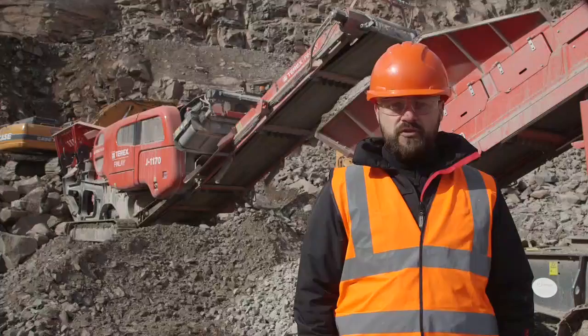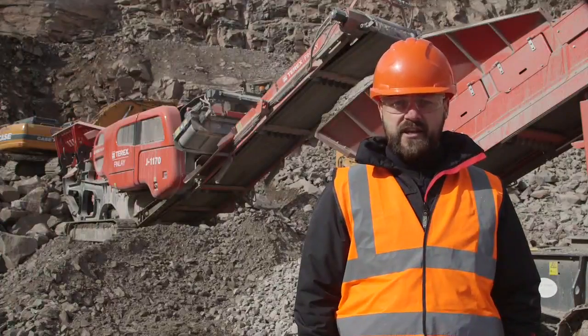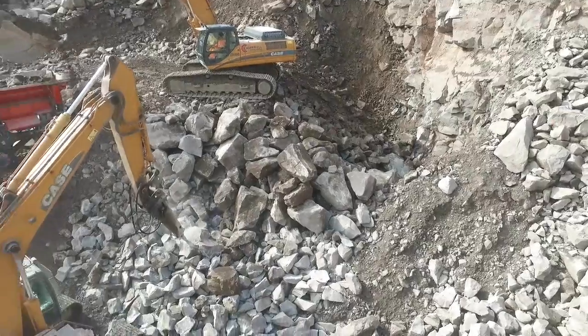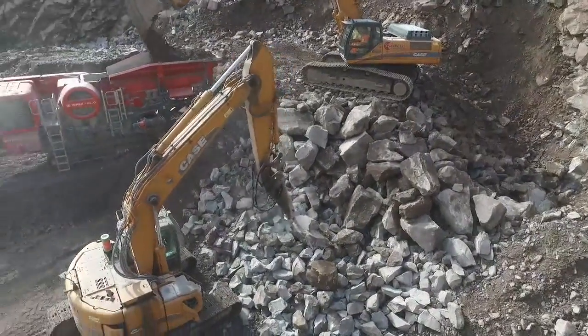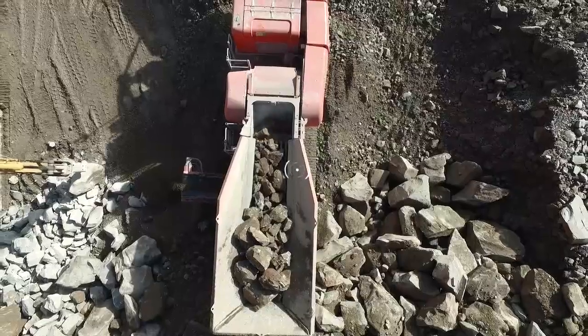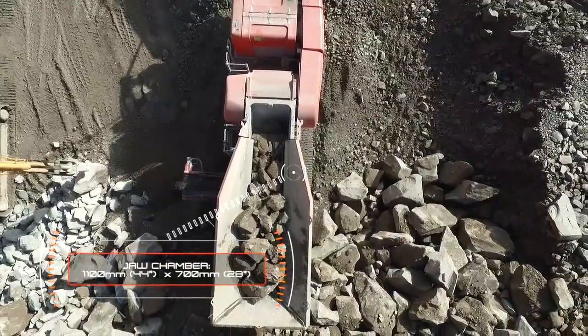I'd like to introduce to you the new Terex Finlay J1170 Direct Drive primary mobile jaw crusher. The J1170 is a high performance primary mobile jaw crusher built around the renowned and aggressive Terex 1100 by 700,